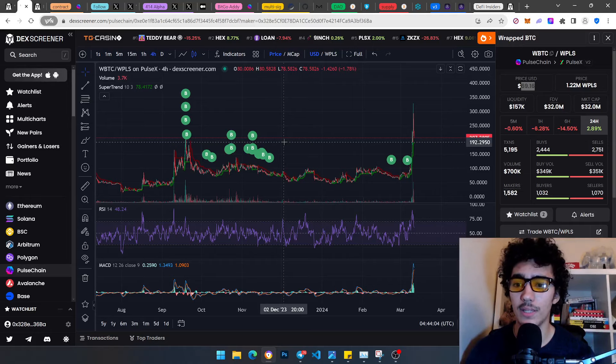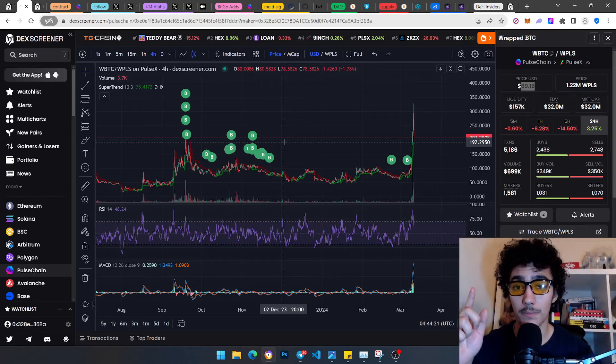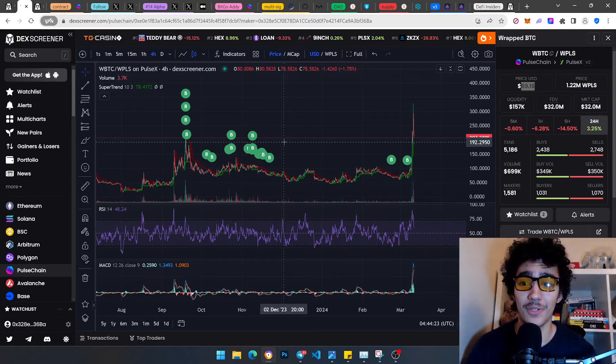With DCA-ing, you actually start to become like a whale because you're buying the dips, buying the lows when volume is low — when 99% of people are not deciding to buy. You make that 1% action: what do I need to do that 99% of people are not doing? Which is buying right now. Check the fear index.